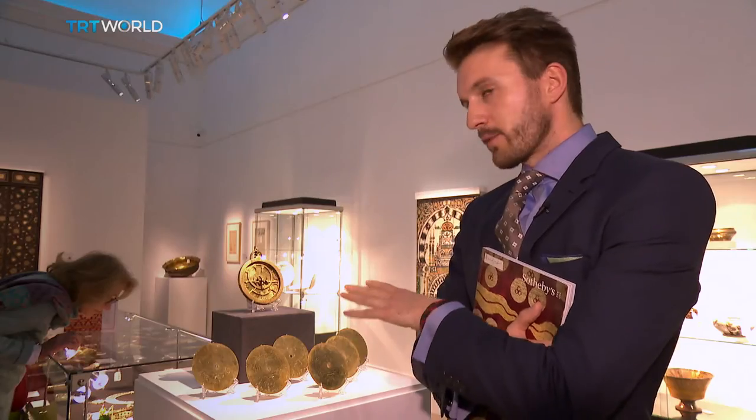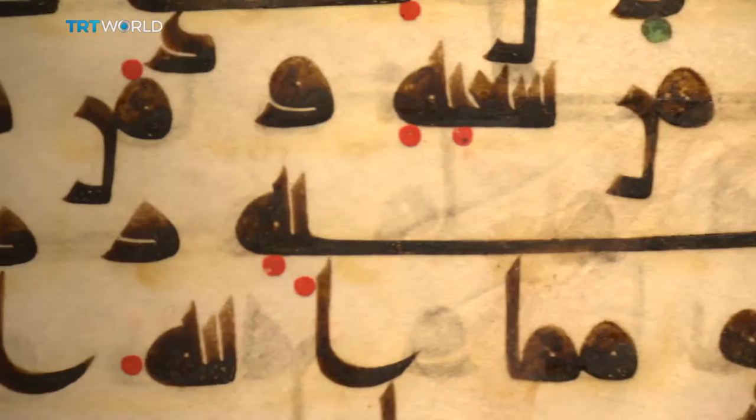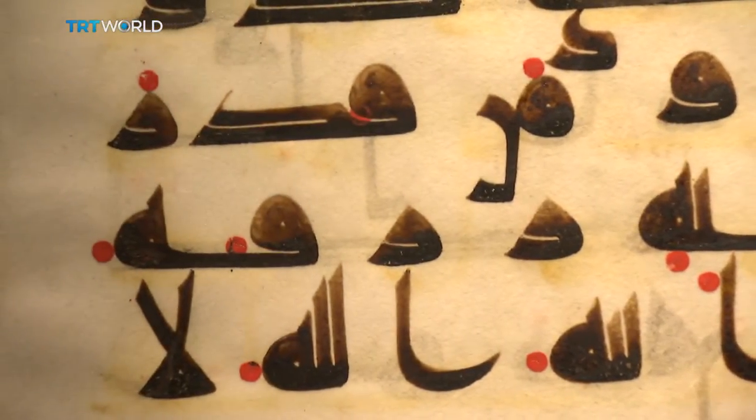Some of the great Islamic works of art do come from this early period. I think with Al-Andalus — with Islamic Spain — there is this sort of romantic association with a time when it was a golden age of progress in the Islamic world.